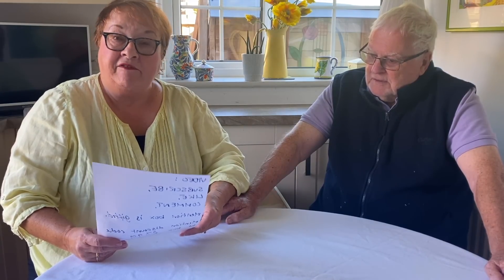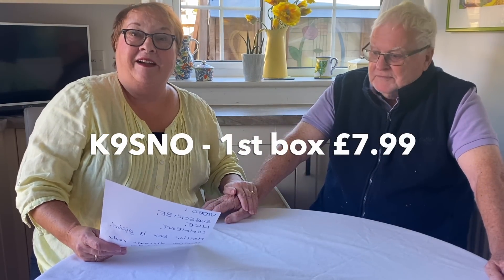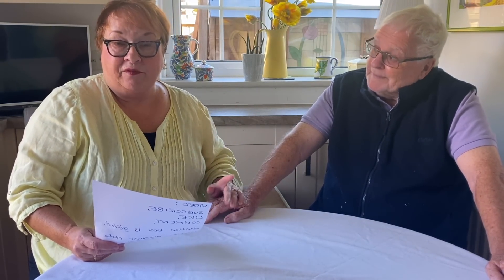Just to let you know, the D'Gusta box has been kindly gifted by them. There is a discount code down below and on the screen. If you take out the D'Gusta box this month for the first time, it will only cost you £7.99.